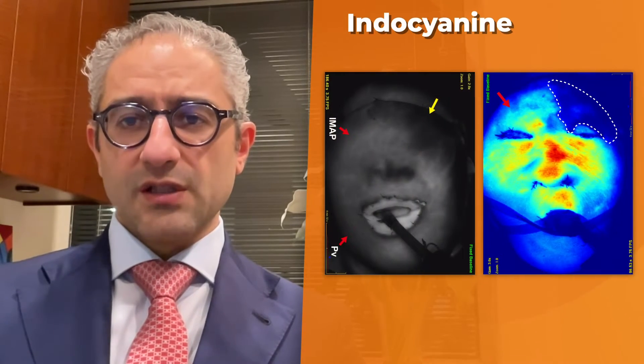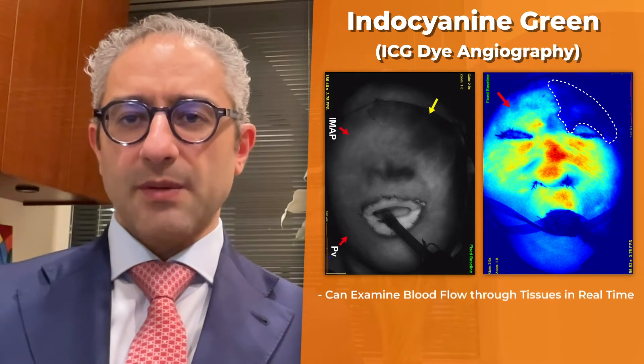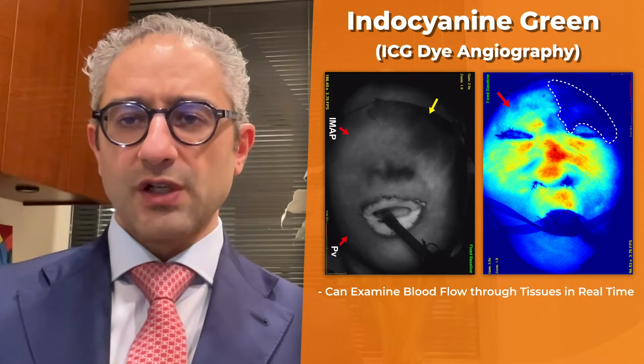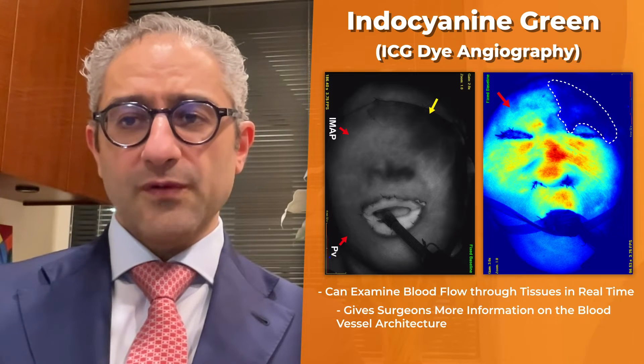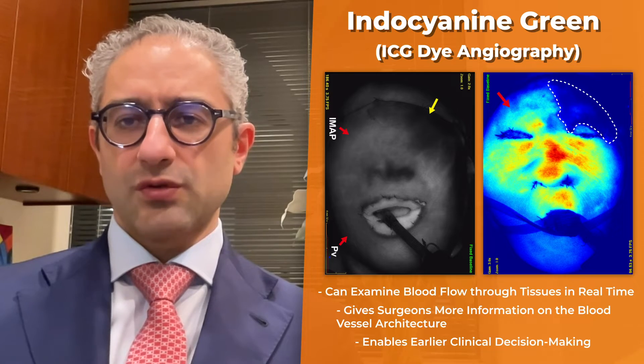More recently, Indocyanine Green, or ICG angiography, has been developed to examine blood flow through tissues in real time, meaning we have a lot more information on the blood vessel architecture to make clinical decisions at the time of initial surgery.